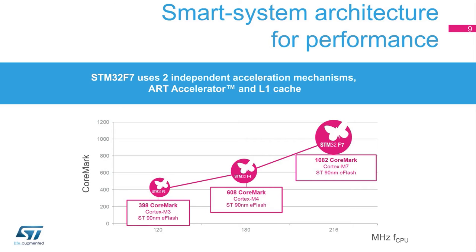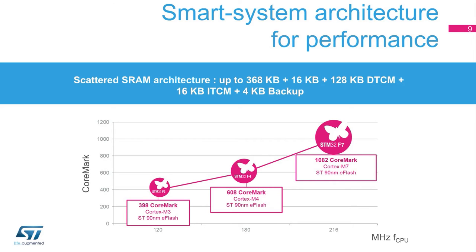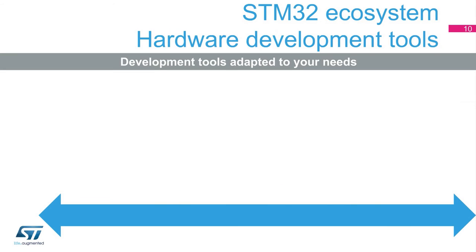The STM32F7 series comes with scattered SRAM, allowing concurrent access for real-time applications. On some STM32F7 variants, the read-while-write feature offers the capability to update the code in flash while running the application software. Leaning on the well-established 90-nanometer e-flash technology, the STM32F7 series is the natural expansion of the STM32F7 family toward higher performance.